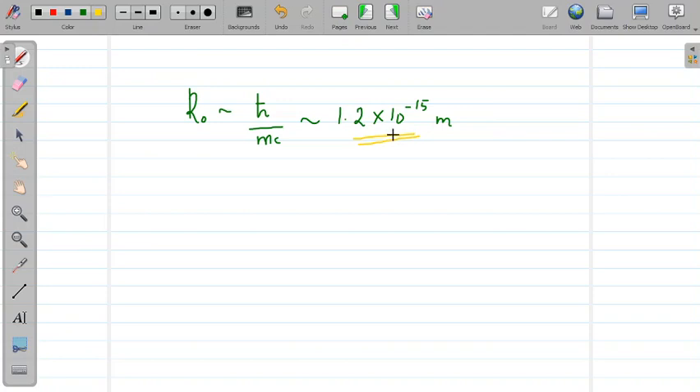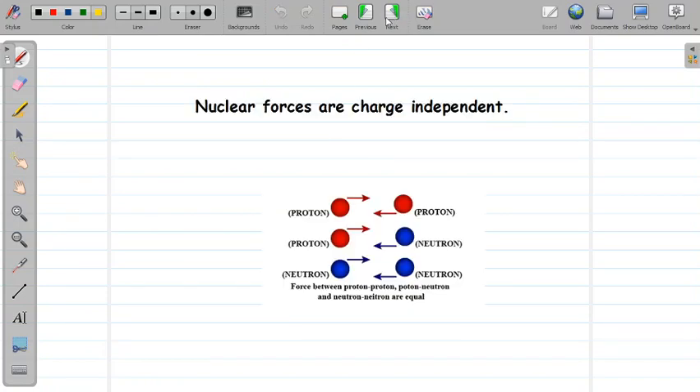So the pi meson theory actually goes hand in hand with the other theory. Another property of nuclear force is that it is charge independent. This means the nuclear force between proton and proton, proton and neutron, and neutron and neutron are all equal. Irrespective of their charge, the nuclear force acts between them. Whatever be the constituent nucleon, the force is the same — this is an important property of the nuclear force.